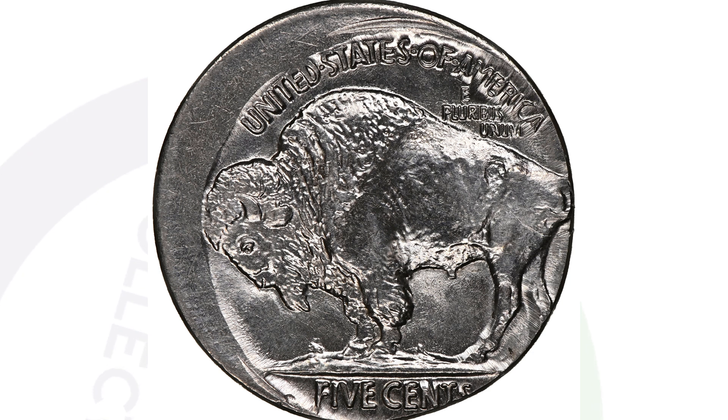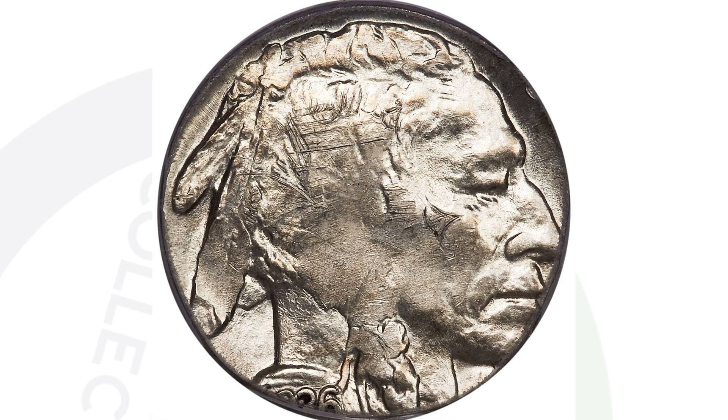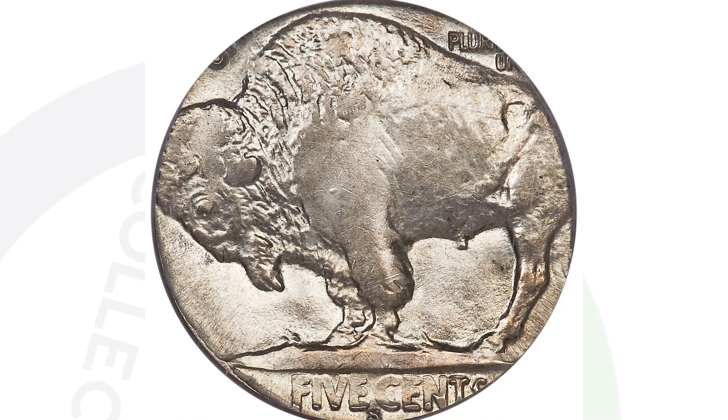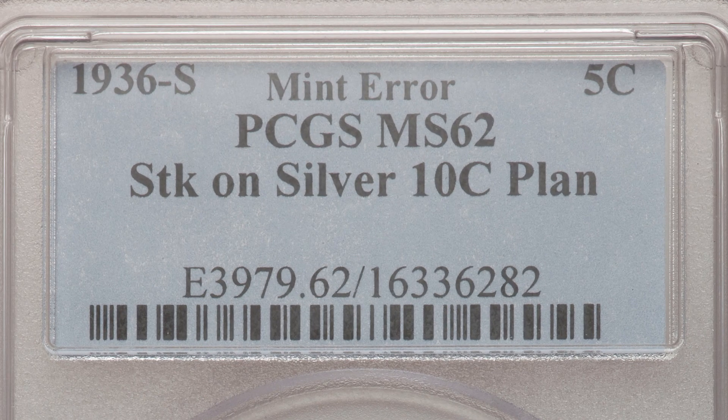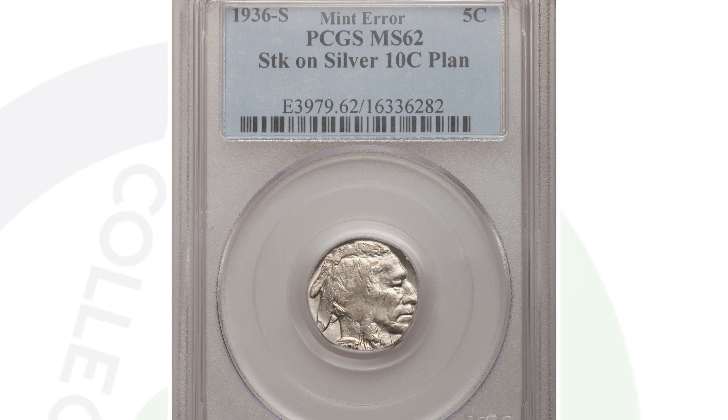Here is a 1936-S mint mark buffalo nickel where most of the design is being cut off, making it extremely valuable. This coin sold for nearly $10,000 at auction because the buffalo nickel design was actually struck onto a silver dime planchet. That's why all the design of the nickel doesn't fit — the dime planchet is much smaller than a buffalo nickel planchet. This coin sold for over $9,700, graded by PCGS.